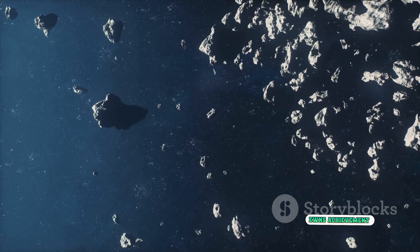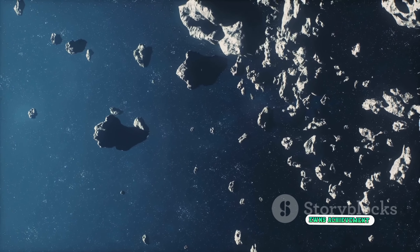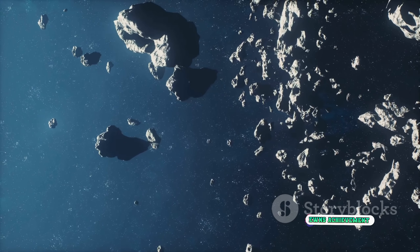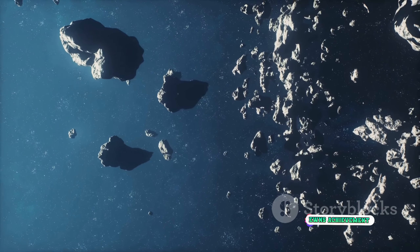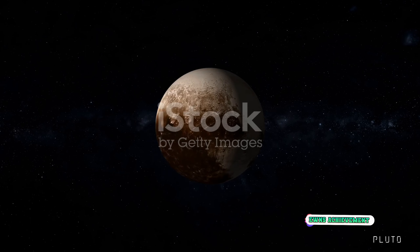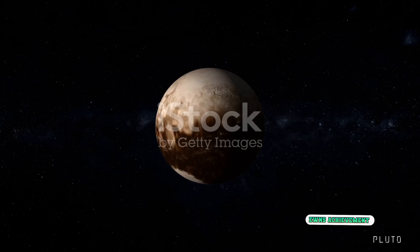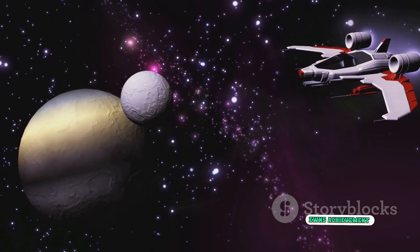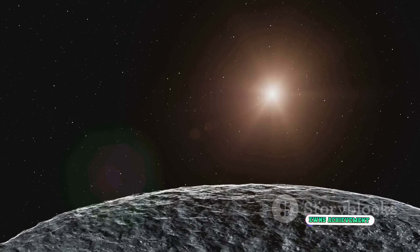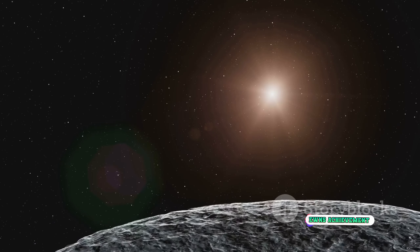What have we learned about the Kuiper Belt? It's a region filled with remnants from the early solar system. The icy objects within it are like time capsules, providing clues about the formation of planets. It's also home to at least three dwarf planets and countless smaller bodies, making it a diverse and dynamic region of our solar system. The discovery of the Kuiper Belt challenged our understanding of the solar system and led to the reclassification of Pluto as a dwarf planet.